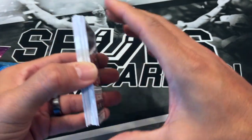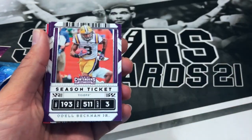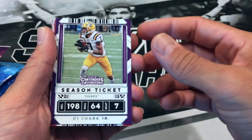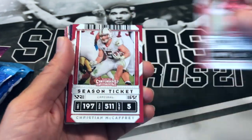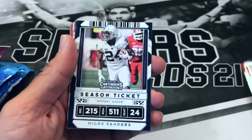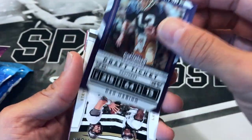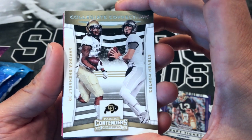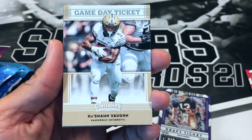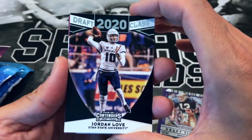If you all opened up these before, let me know if you pulled anything nice. So we got a Dalvin Cook, Odell Beckham Jr., DJ Chark, Keyshawn Johnson, CMC, Miles Sanders. Looks like we got a foil card of Dan Marino, a collegiate connections of Levitska Chenault and Steven Montez, Keyshawn Vaughn, and a 2020 class Jordan Love. That's nice.